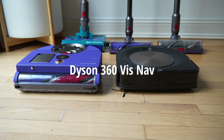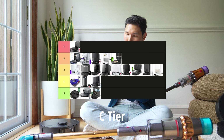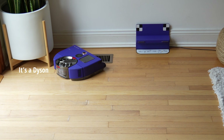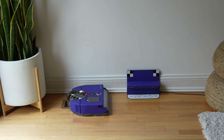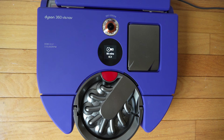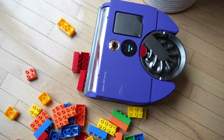The Dyson 360 VisNav gets a C ranking — it is one of the worst robot vacuums in recent memory. It's just too big, doesn't do anything particularly well, and even with all of the upgrades, the navigation is not on par with others that utilize LiDAR and front-facing cameras better. The price has dropped from $1,200 to now $300.